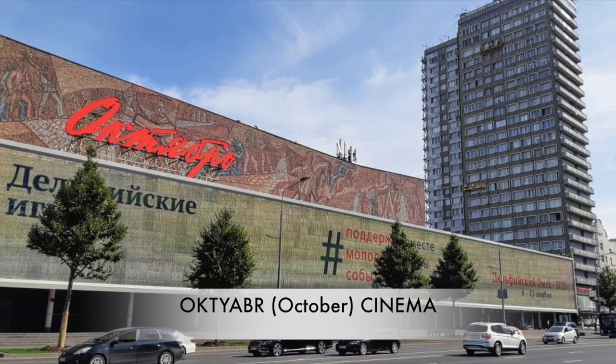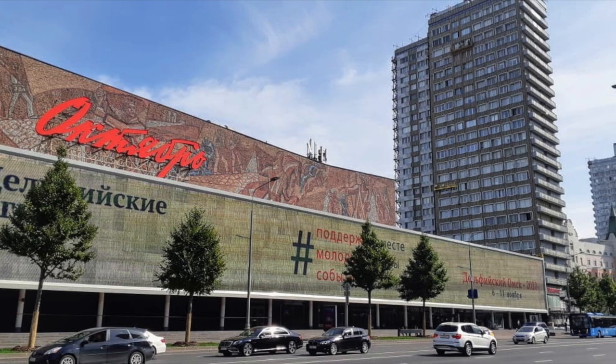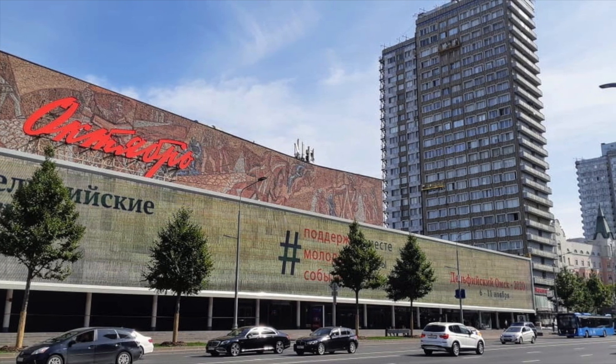Oktyabry, or October cinema, is very atmospheric and is one of the most famous cinemas in Moscow. It is one of my all-time favorites in Moscow.